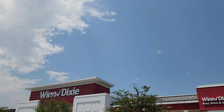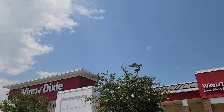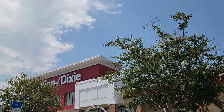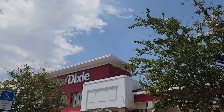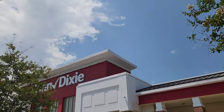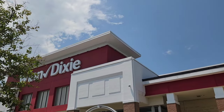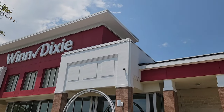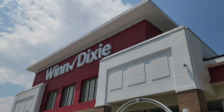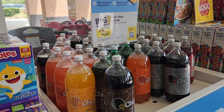Hey guys, it's Wednesday so we're going into Winn-Dixie to do our Winn-Dixie Wednesday video. I did get eight times the points, so check your account. Go to the red box to see if you can use any of the coupons that print. The red box is usually located at the front of the door — you just put your phone number in and it prints.